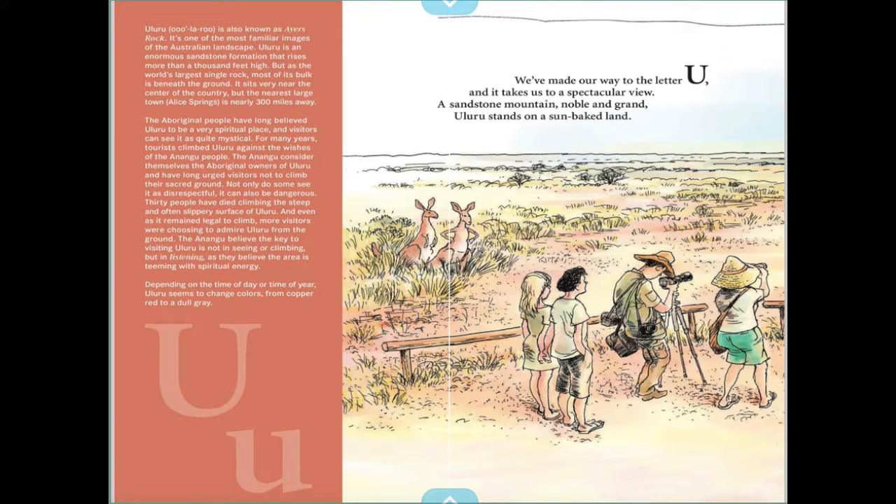We've made our way to the letter U, and it takes us to a spectacular view — a sandstone mountain, noble and grand. Uluru stands on a sun-baked land.